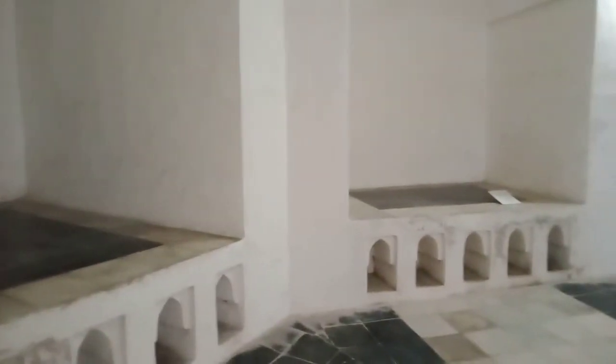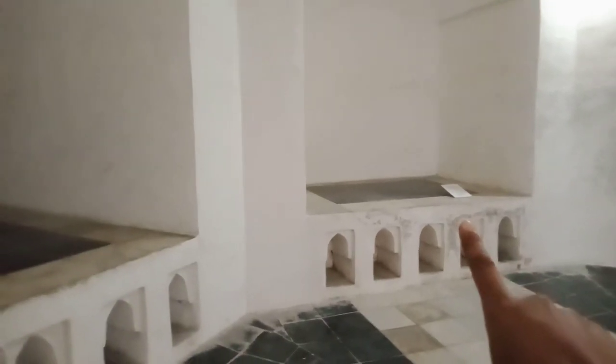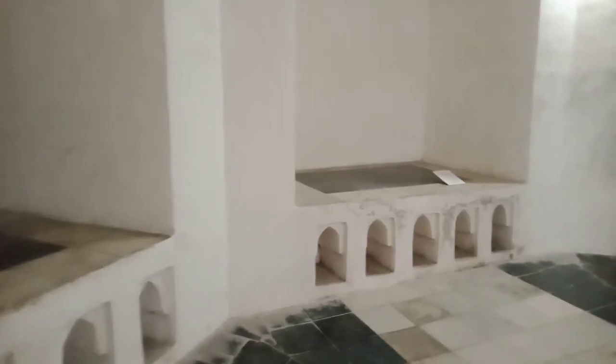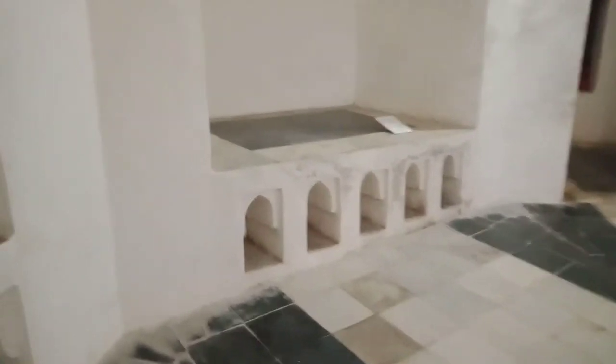Over there was a refreshment area, but you also had to remove your shoes and then sit at the top. So let me take you round.